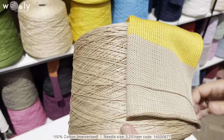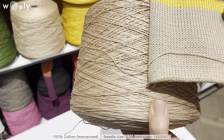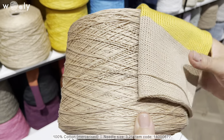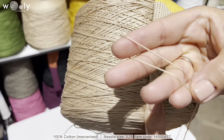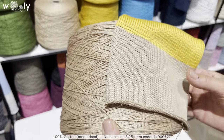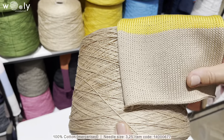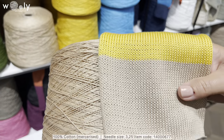Here we have 100% cotton. The quality for this cotton is really amazing. This is the first time we have cotton with this kind of twist. This sample is knitted on a flat knitting machine and the stitches look really just perfect. It is a little bit mercerized, but in a very elegant way, which is because of this special twist.